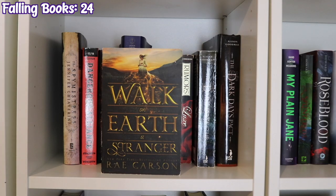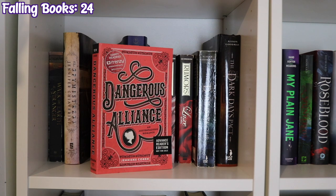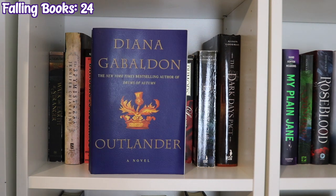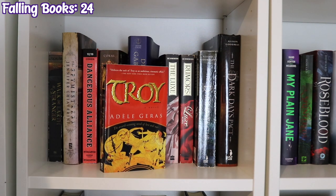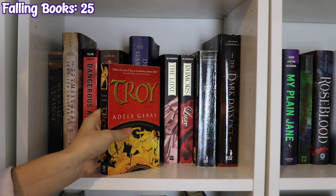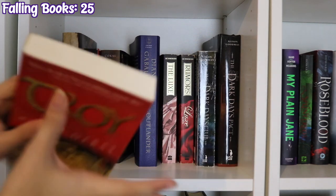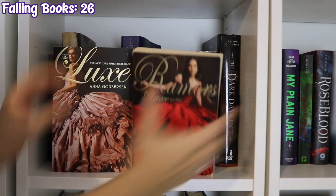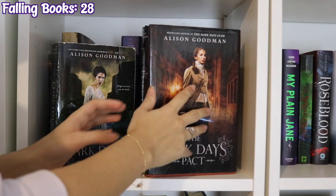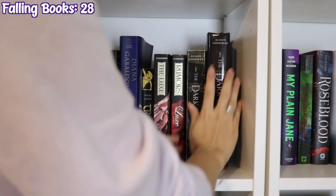The next shelf down starts with Walk on Earth a Stranger by Rae Carson, The Spy Mistress by Jennifer Kloester, Dangerous Alliance by Jennieke Cohen, Romancing the Kingdom by Suzanne Cockrell, Outlander by Diana Gabaldon, a book by Adele Jarvis, Luxe and Rumors by Anna Godbersen, The Dark Days Club and The Dark Days Pact by Alison Goodman. This shelf is rebelling.